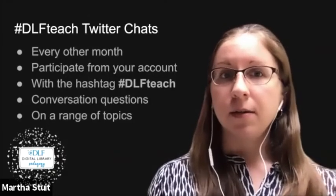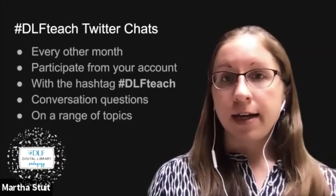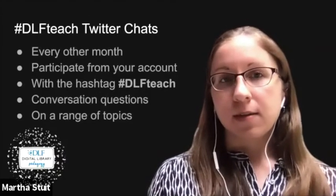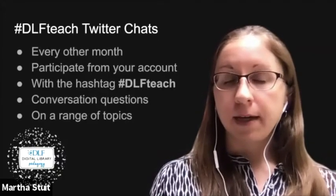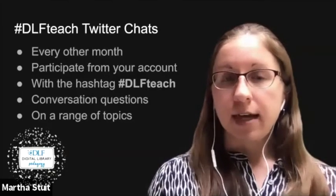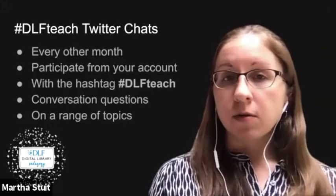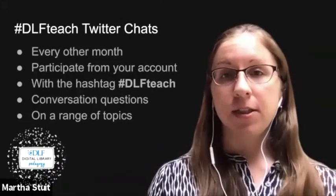Do you want to find out when the next chats are and what their topics are? Follow the hashtag #DLFTeach for announcements, or join our Google group called DLF Pedagogy — the email address will display at the end of this video. Have an idea for a chat topic? Let us know too. Join us — we hope to see you there.